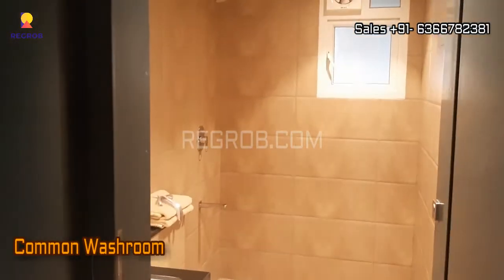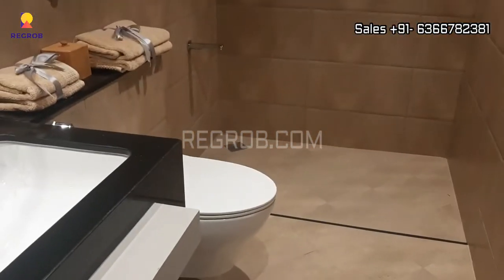And further we have a common washroom. So here you will get all the sanitary fittings of a premium brand.